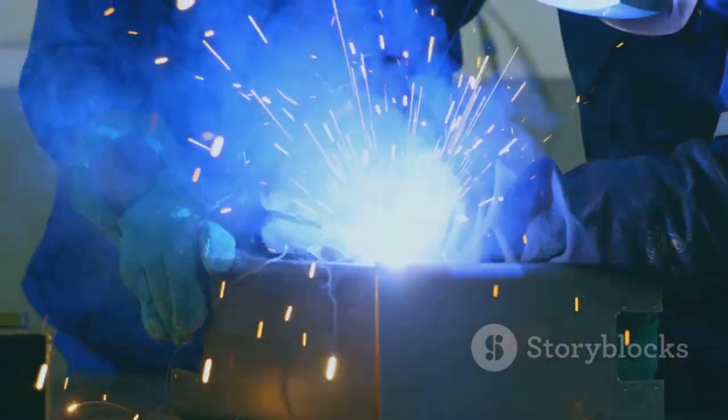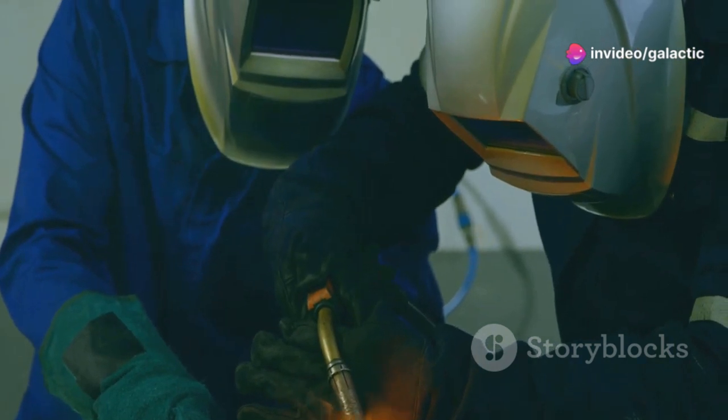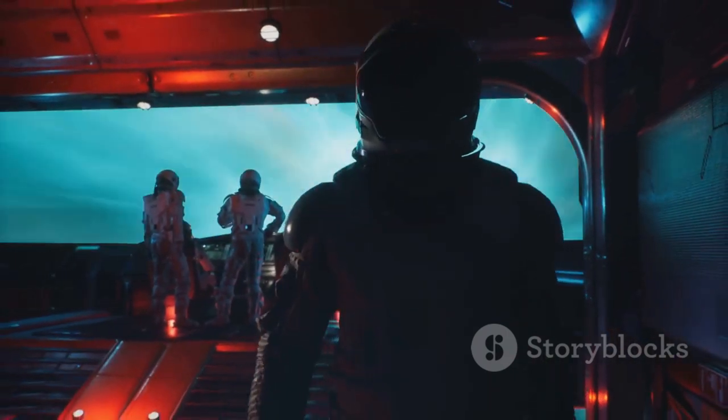The development of Starship and the Raptor engines represents a significant step towards realizing humanity's dream of becoming a multi-planetary species. These technological marvels are paving the way for a future where humanity can explore the cosmos and unlock its secrets.